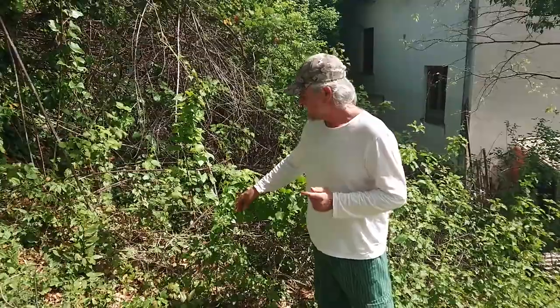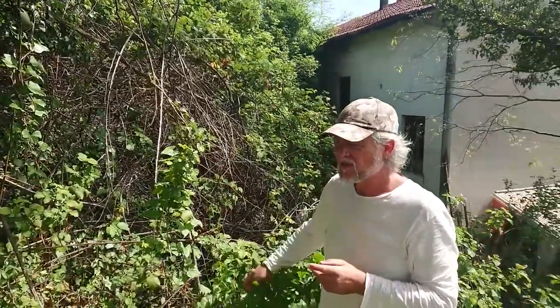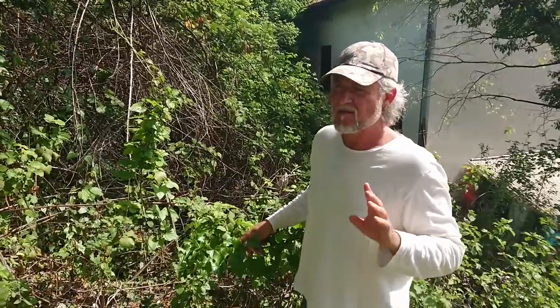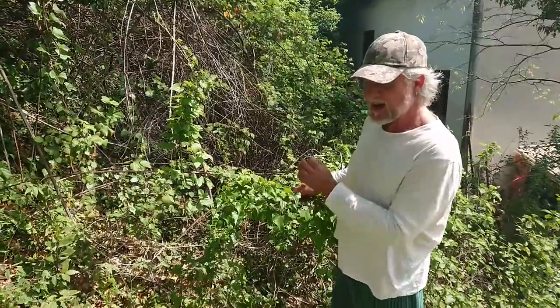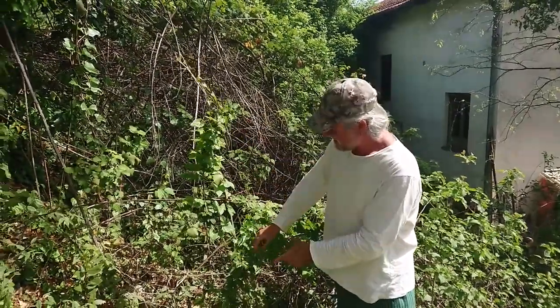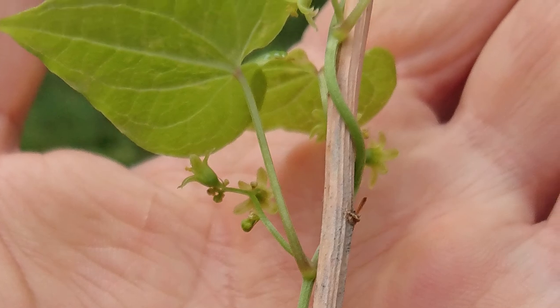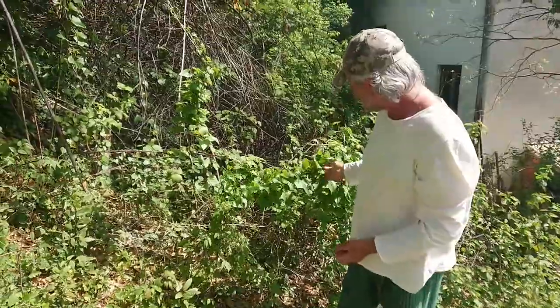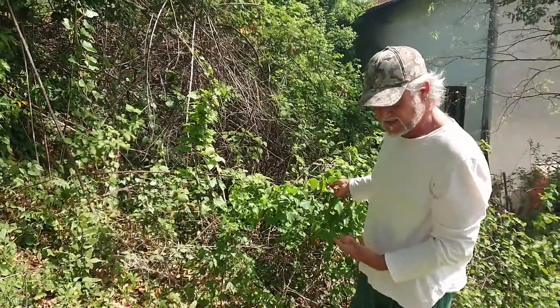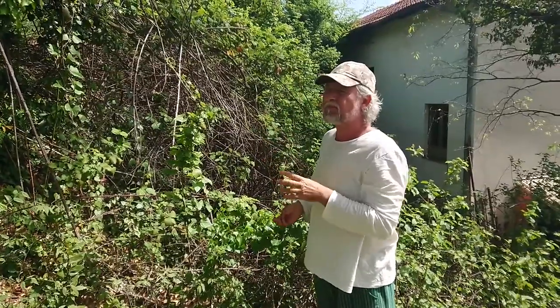Another way plants can climb is by wrapping around with their stem. This plant here is the only European member of the yam family - most of those are tropical plants from the Pacific and South America. This is Black Bryony which has poisonous red berries later in the season, and it wraps its stem clockwise around other plants - many plants go anti-clockwise. Look at these beautiful heart-shaped - cordate - leaves. Things like honeysuckle also climb that way, using their stems to wrap up.